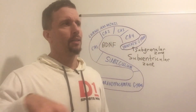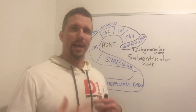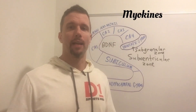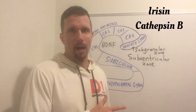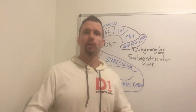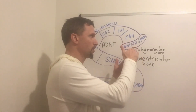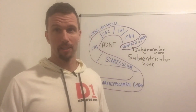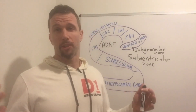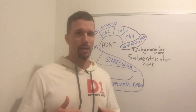Another mechanism through which exercise increases BDNF: when we exercise, our muscle cells generate myokines, especially irisin and cathepsin B. These myokines cross the blood-brain barrier and increase gene expression of BDNF. BDNF then goes to the subgranular zone of the dentate gyrus and stimulates neurogenesis. Other things shown to increase BDNF include meditation, deep sleep, and omega-3s — but the big one is exercise.